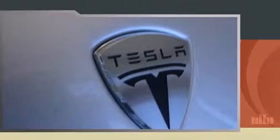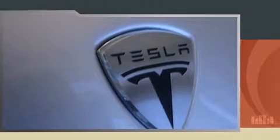Top features include leather upholstery, a tachometer, a built-in garage door transmitter, heated seats, and remote keyless entry.